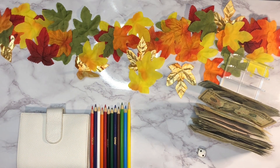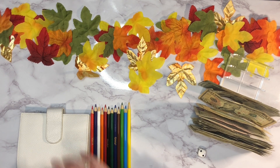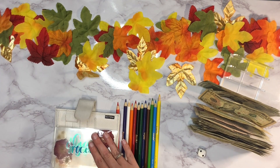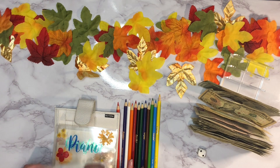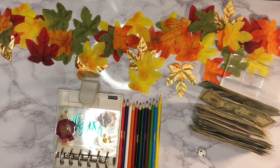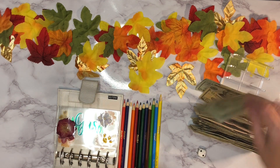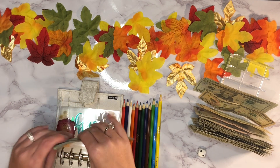First off we're going to stuff our spending envelopes for the week. I've got my wallet here. Groceries — I may end up going back and getting cash out for that, I haven't got my groceries yet this week, so for now I'm not going to stuff it just in case we do a grocery pickup order. Next up is our gas envelope — that gets sixty dollars each week, so twenty, forty, sixty going in there.